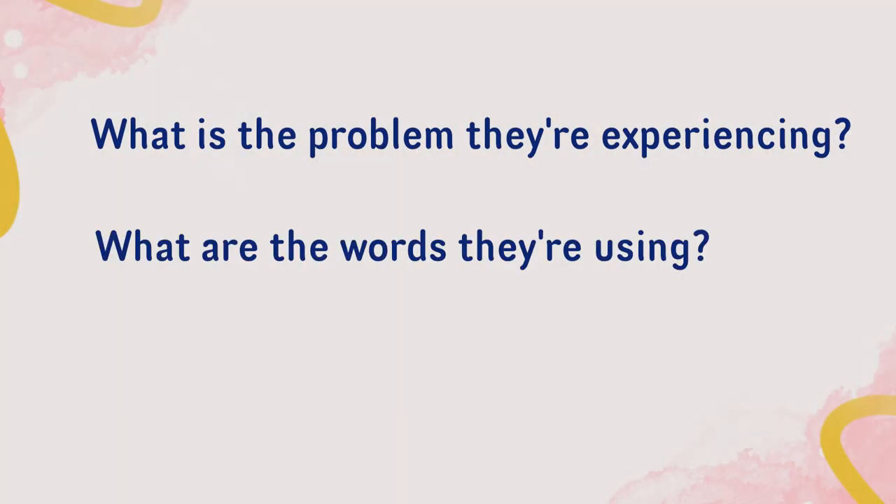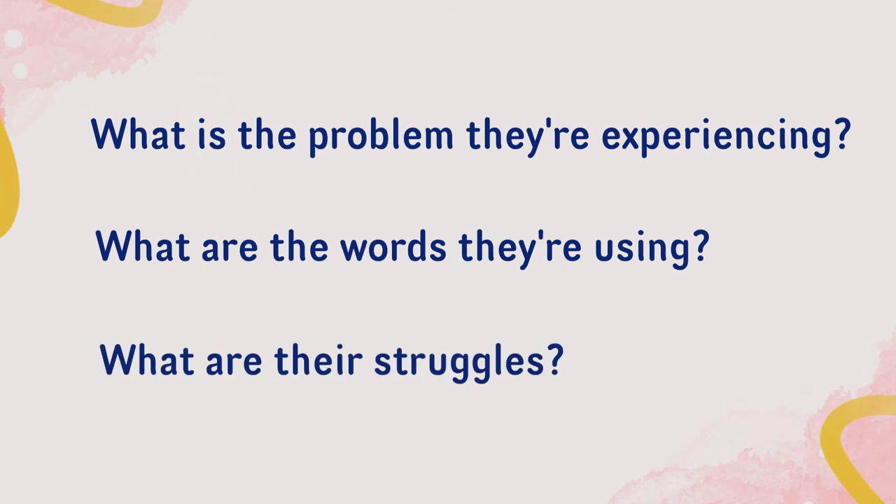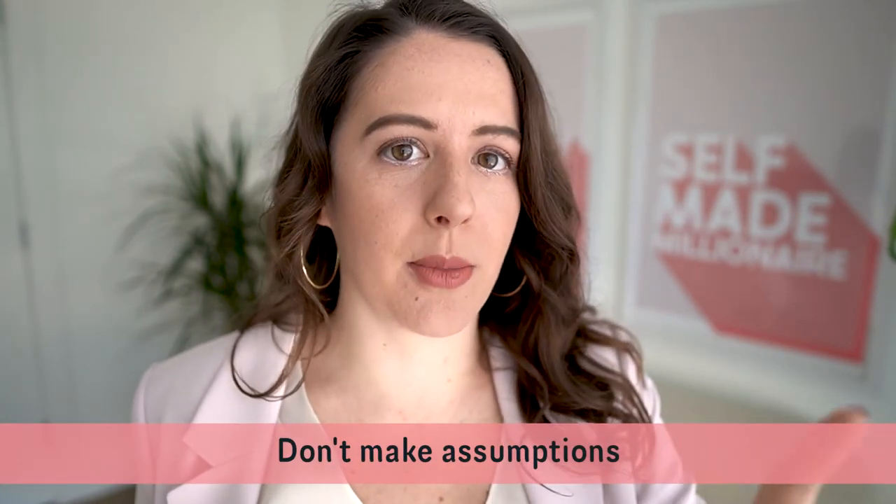What is the problem they experience? What are the words that they're using? What are the struggles that they have? Sometimes these conversations can turn into a sale and sometimes they won't. But the importance of talking to people cannot be dismissed, because you don't want to assume somebody has a problem without talking to them and validating that they do in fact have that problem — because your business and your messaging depend on what people say and want and do.